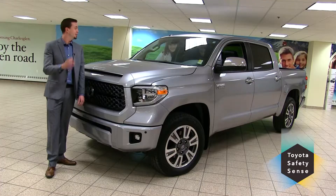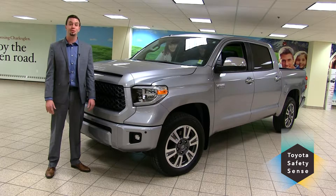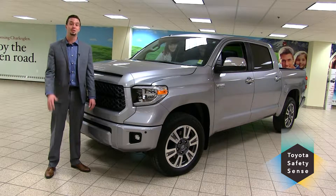We've also got standard Toyota Safety Sense on every trim level, which gives you dynamic radar cruise control, lane departure alert, pre-collision system, and automatic high beams, which adds safety and convenience to your driving.